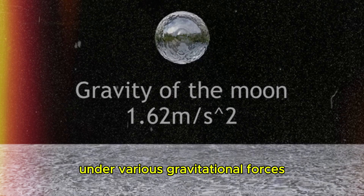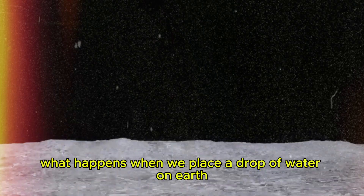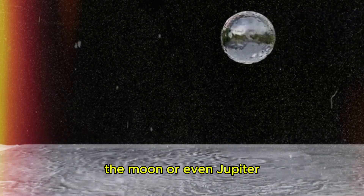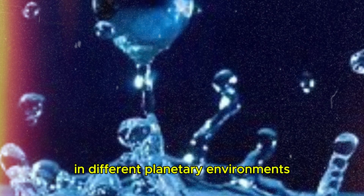Water behaves very differently under various gravitational forces. What happens when we place a drop of water on Earth, the Moon, or even Jupiter? Let's explore the fascinating world of water physics in different planetary environments.